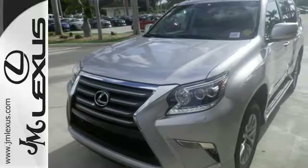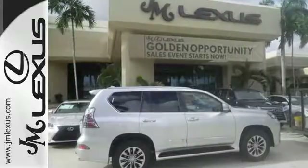Driving on backed-up expressways will be as much fun as back roads in this GX460. Take it for a test drive today.